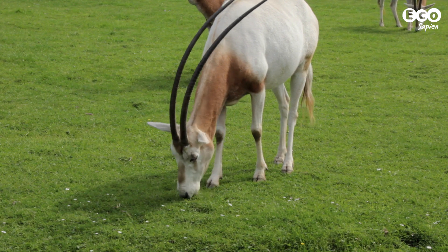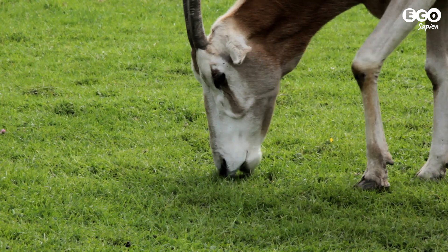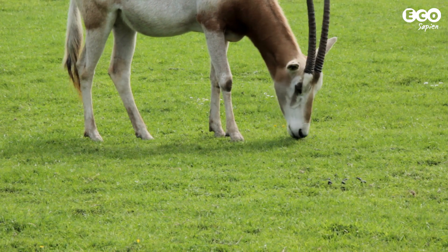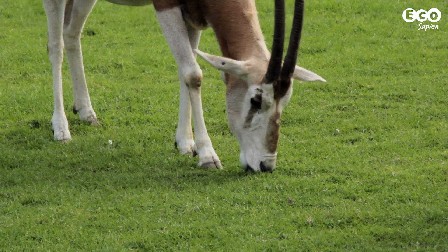One example is the scimitar horned oryx. This is a species that became extinct in the wild and only survived in zoos and private collections. It is now part of several international breeding programs, and the hope is that one day it will be reintroduced into the wild.